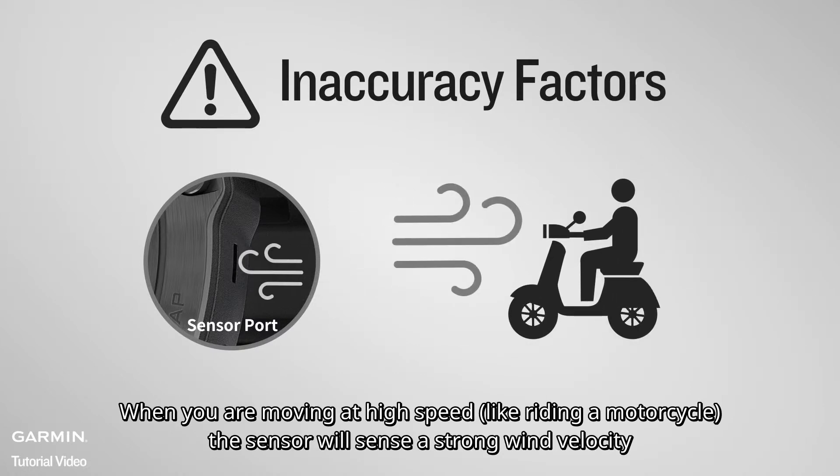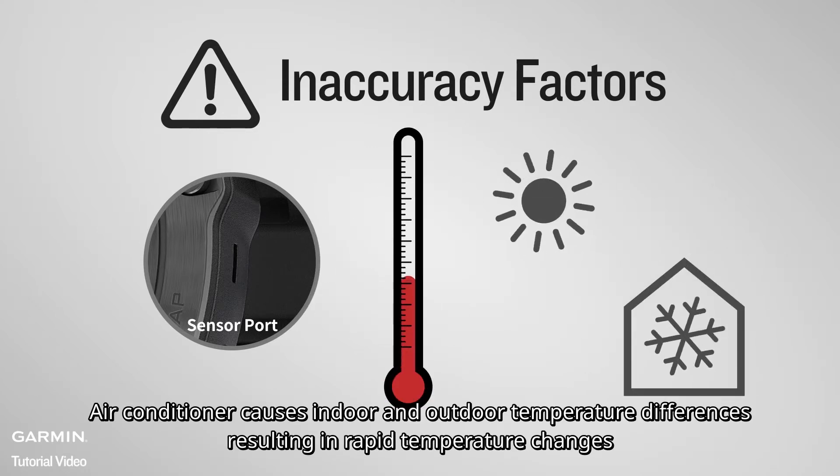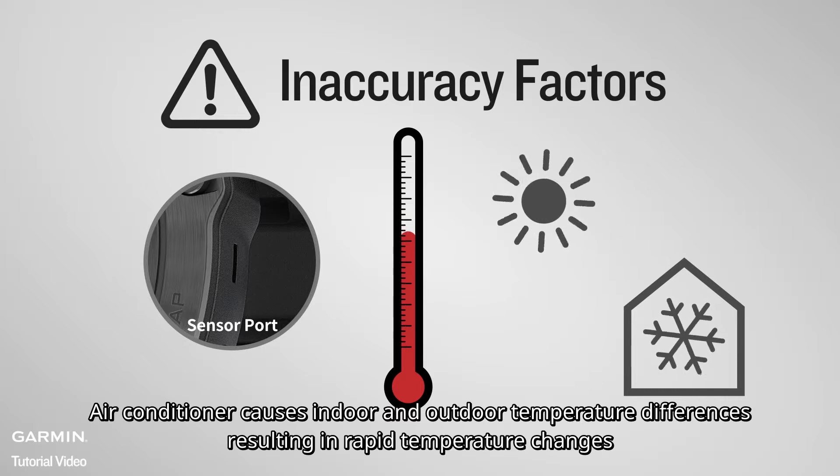When you are moving at high speed, the sensor will sense a strong wind velocity. Air conditioner causes indoor and outdoor temperature differences, resulting in rapid temperature changes.